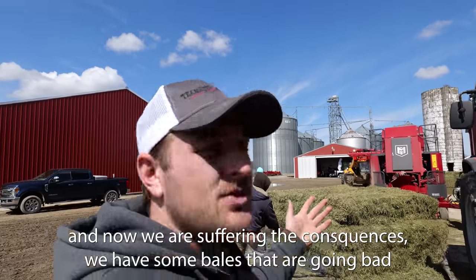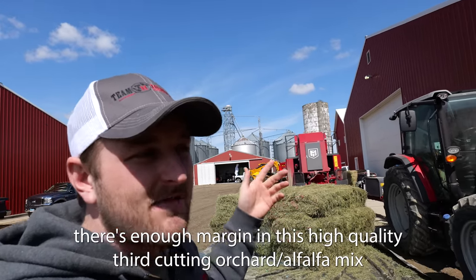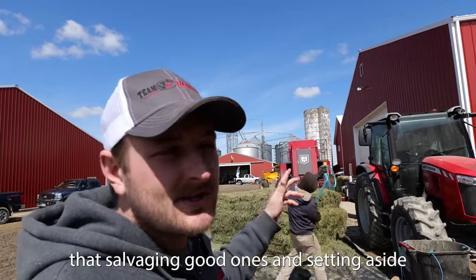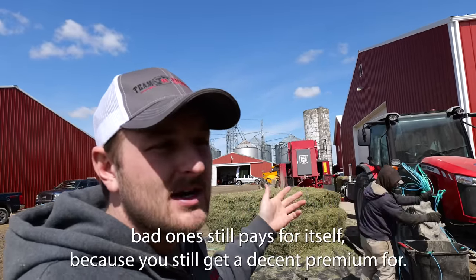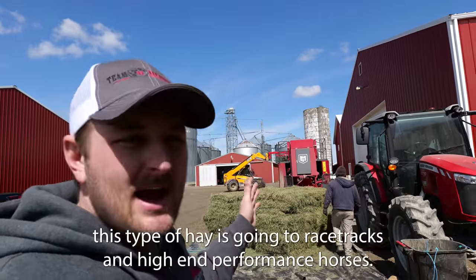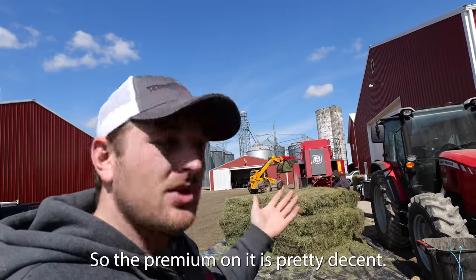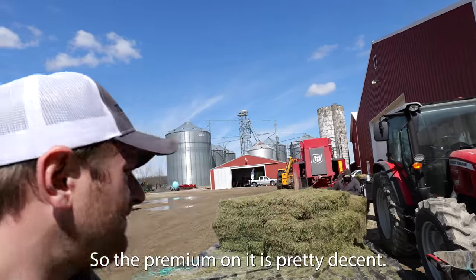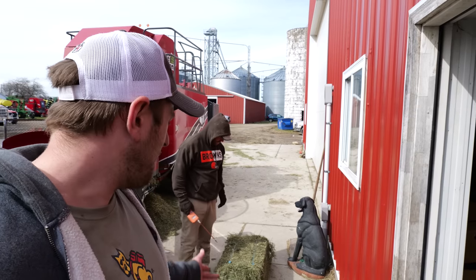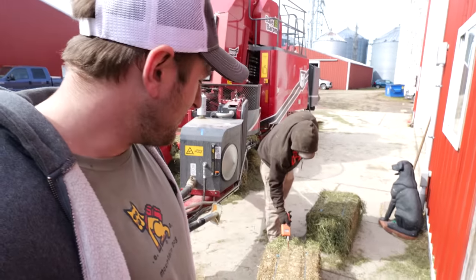We have some bales that are going bad. So what we're doing now is we line up a baron and actually sort through all of them by hand. There's enough margin in this high quality first-cutting, portrait alfalfa mix that salvaging good ones and setting aside bad ones still pays for itself, because you get a decent premium for the ones that are good. This type of hay is going to racetracks and high-end performance horses, so the premium on it is pretty decent. Jason and I thought it would be cool to show you guys two qualities of bales — one that cured out just fine and one that did not.